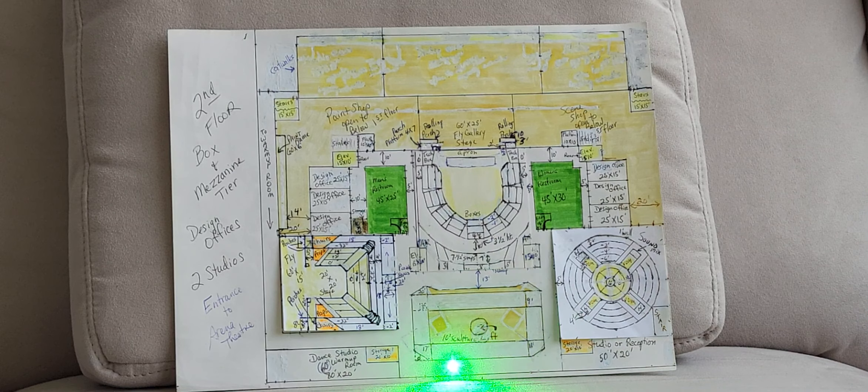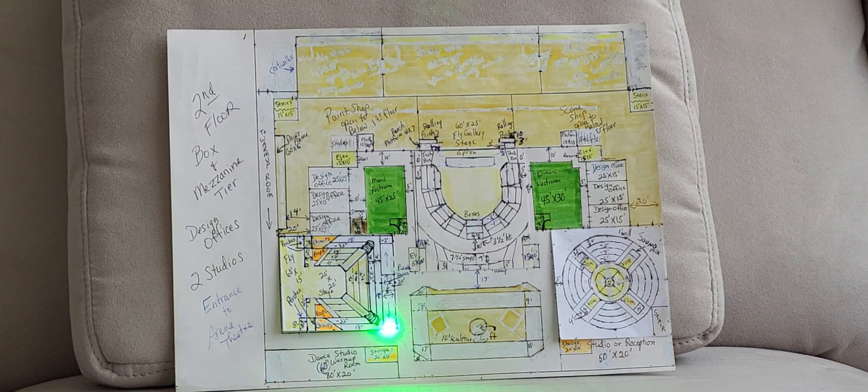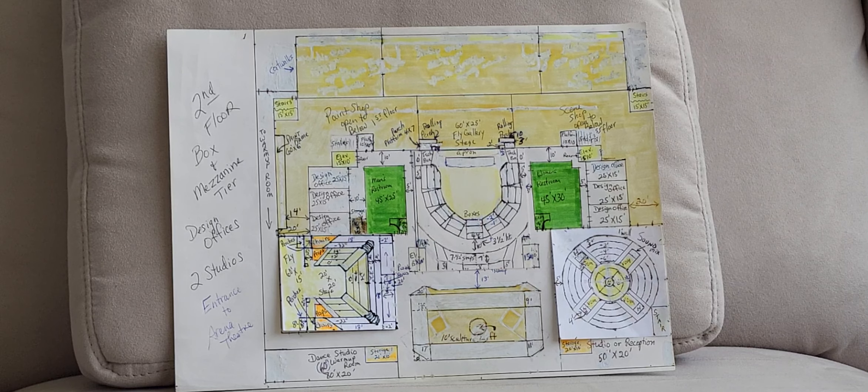On the second level, we have two rehearsal spaces or warm-up rooms here. These studios serve as dance studios and also as warm-up spaces — this one for a warm-up space, this for a rehearsal space and dance studio, or it can also be used as a reception room.